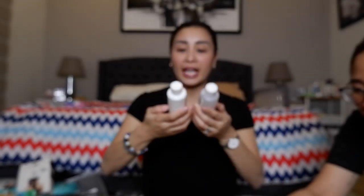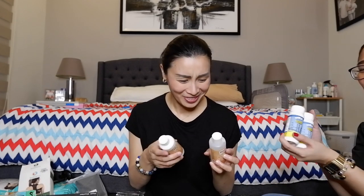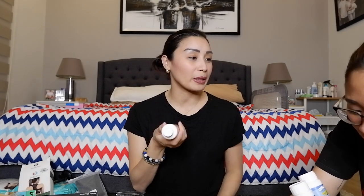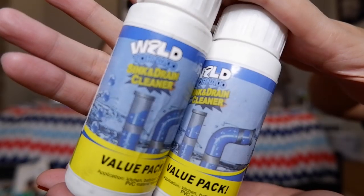RMK whitening deodorant — sabi kasi ni Tita Ban Ban, effective daw ito. Sabi ng mga vloggers din. Tatry natin. So ito ay 75 each. Ito alam ko yung in-order pa online. So meron sa HMR.